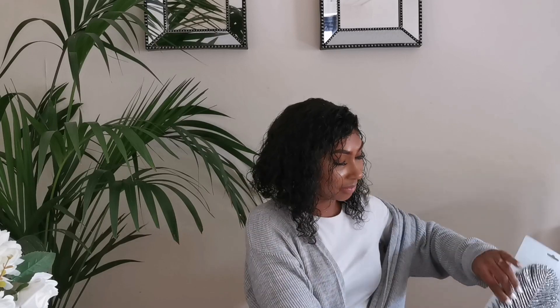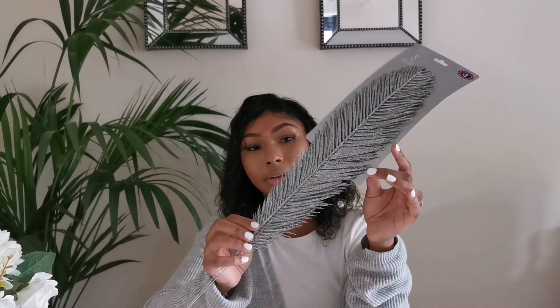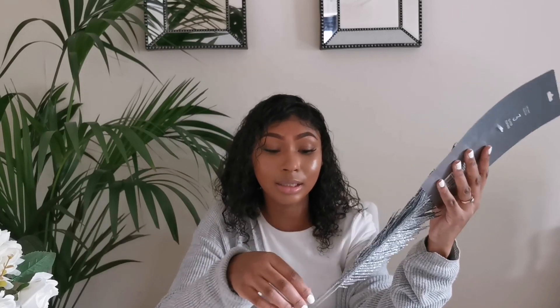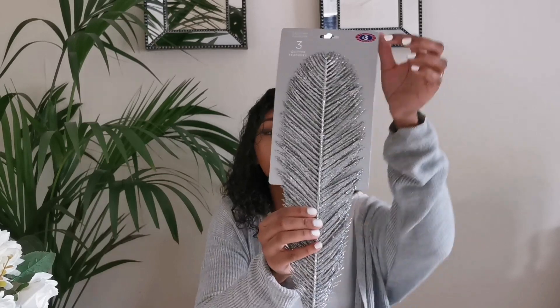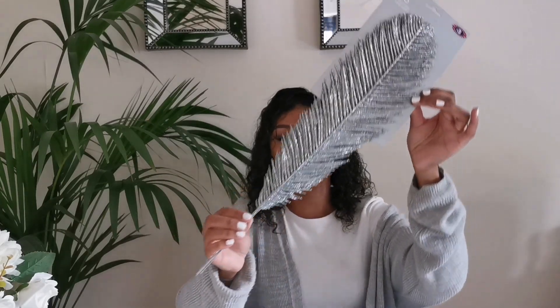Now the B&M Christmas decorations. First I picked up these glitter feathers — three feathers for £3, so technically a pound each. They are quite big and glitter has already gone everywhere, but I think they are going to look beautiful on my Christmas tree.